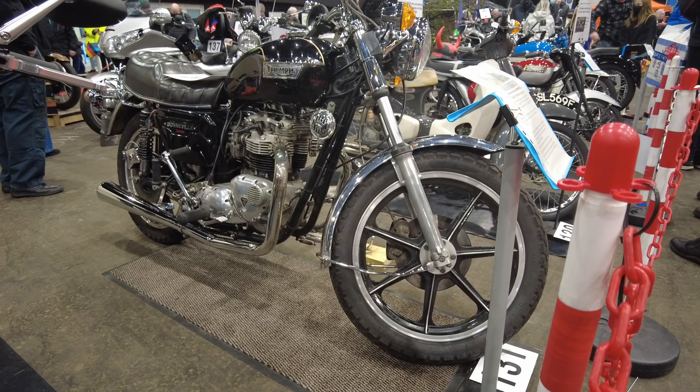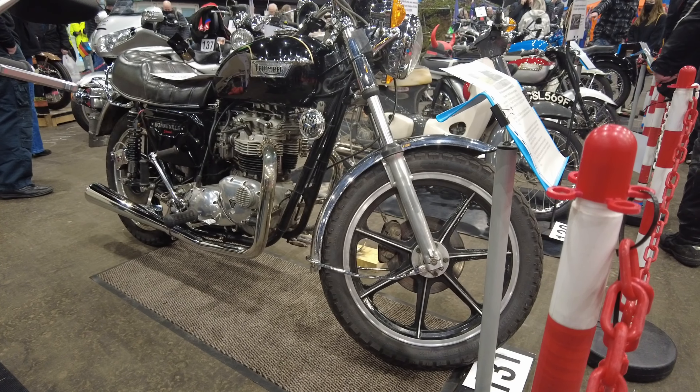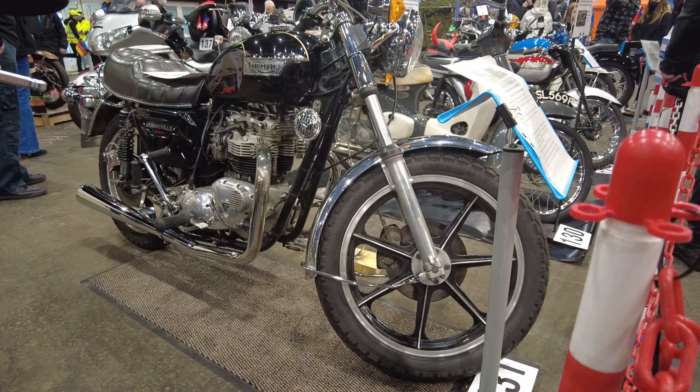That's a nice late Bonneville — it's a T140D this one. Nice example, very nice.